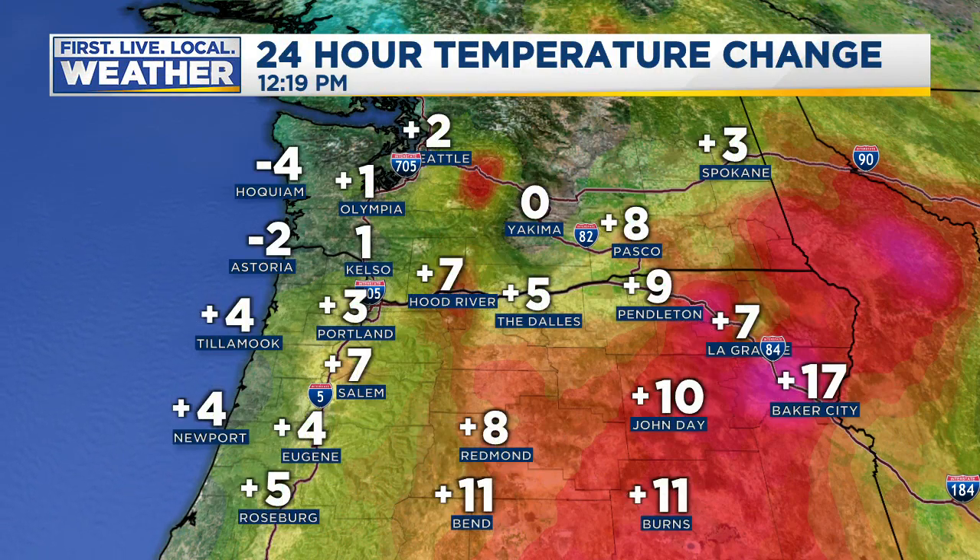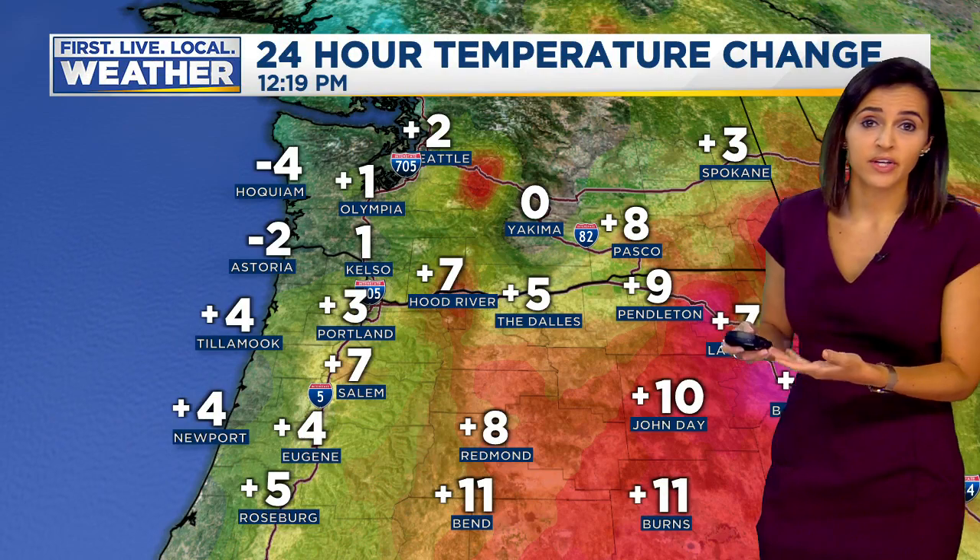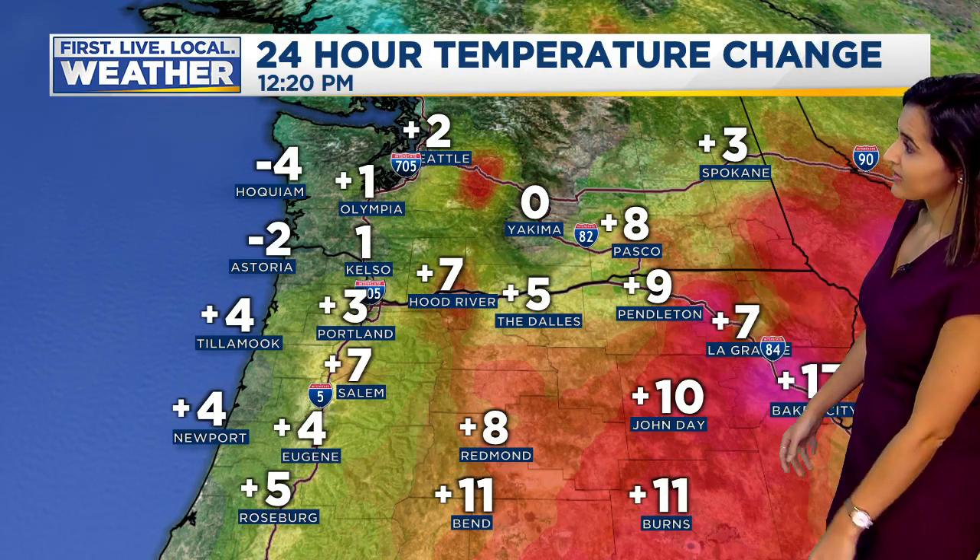So it is a dry day today. Notice the temperature change from just 24 hours ago — the warmer temperatures again out in eastern and central Oregon were already running about 10 degrees warmer than at the same time yesterday.